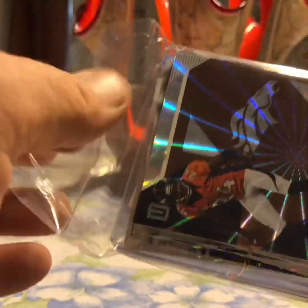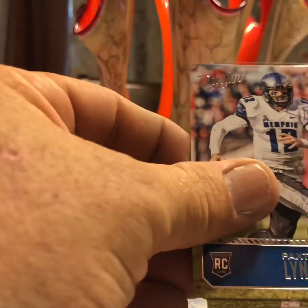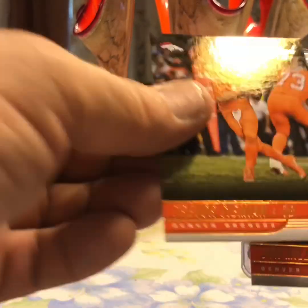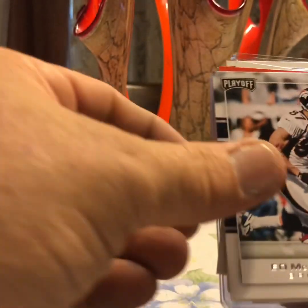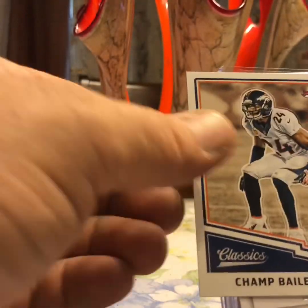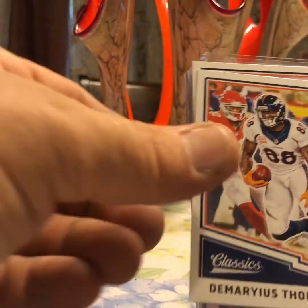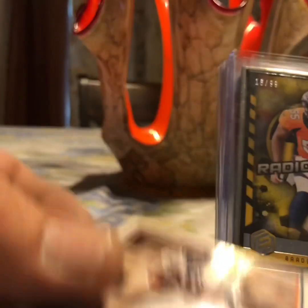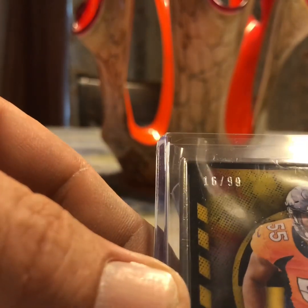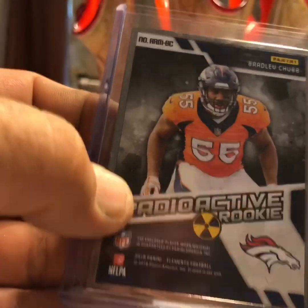I got more Broncos than I did Ravens. Champ Bailey, Paxton Lynch, Thomas, Bailey, Terrell Davis, Trevor Simeon, Von Miller, McCaffrey, more Von Miller, Elway, Thomas, Bailey, Tlaib, Elway, McCaffrey, Thomas, Terrell Davis. And this is one of the hits I got — Bradley Chubb, a metal frame card, 16 of 99. It's a metal frame jersey card. Pretty cool card, very heavy — that's gonna kill in shipping.